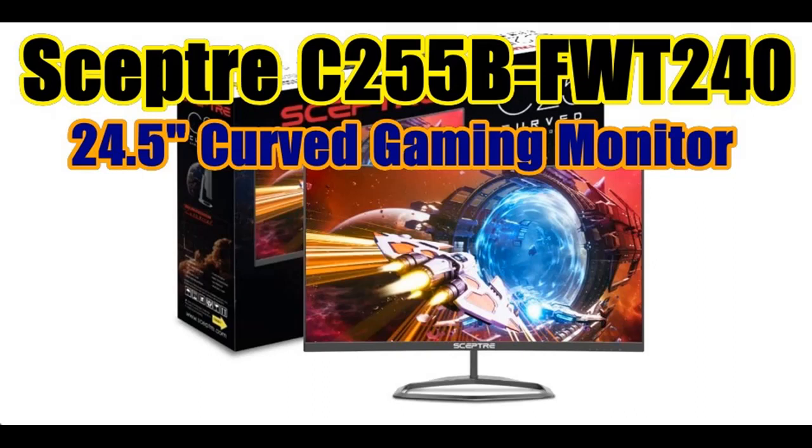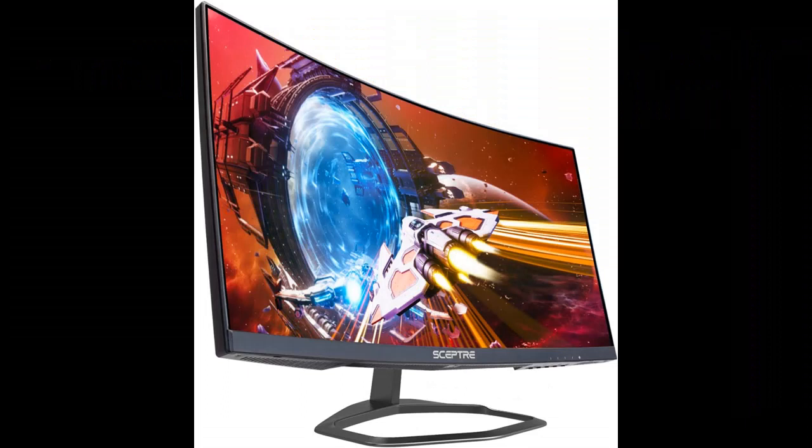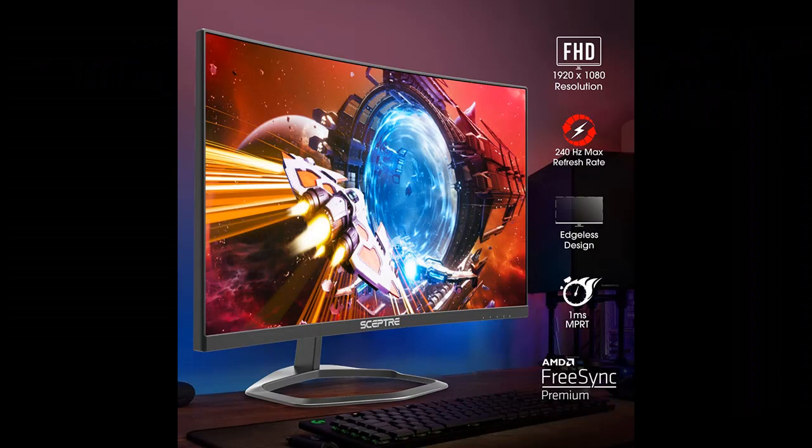Introducing the highlight features and overview summary for the SEPTOR C255BFWT240 Curved 24.5-inch Gaming Monitor. You can shop from a wide selection of devices in different configurations for your needs, filtering by specification, type, brand, and more. Highlight features include: